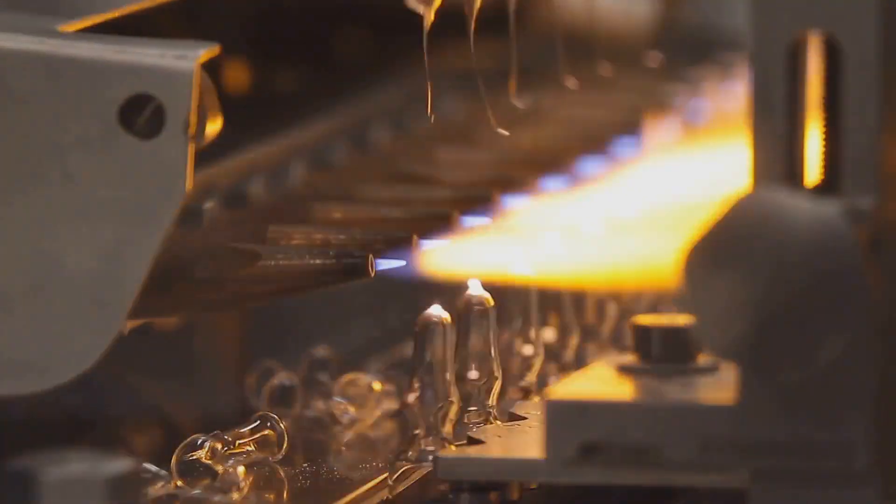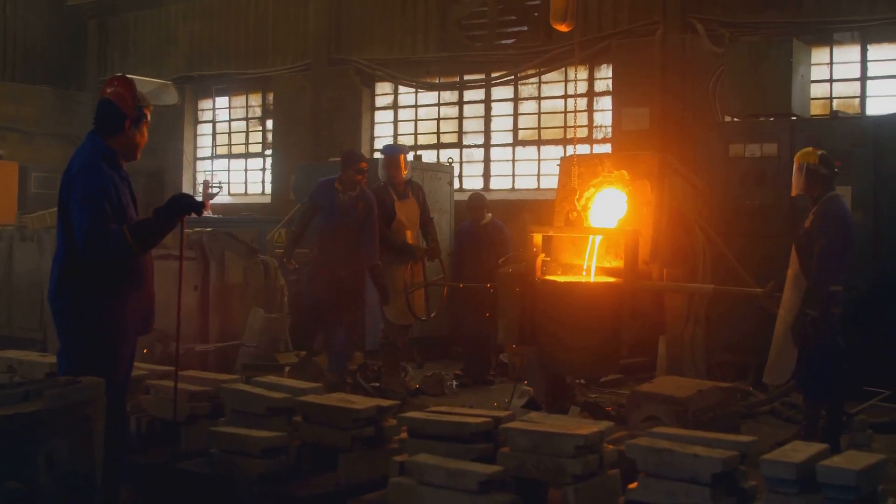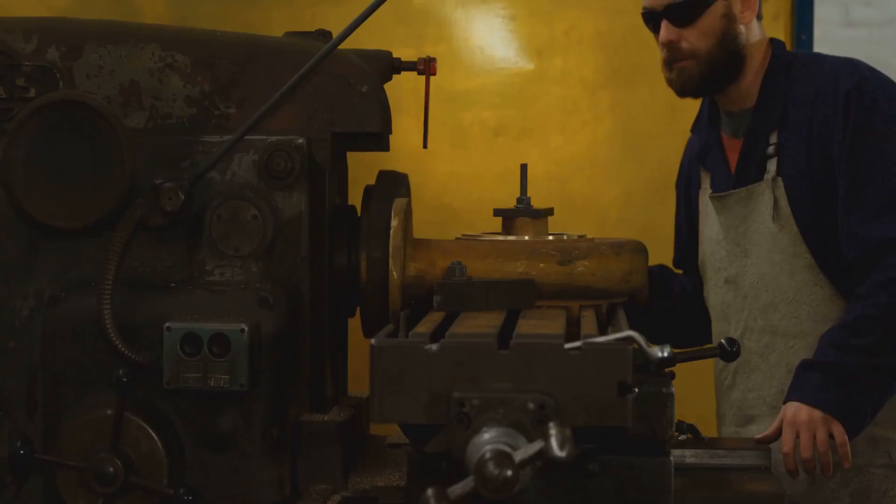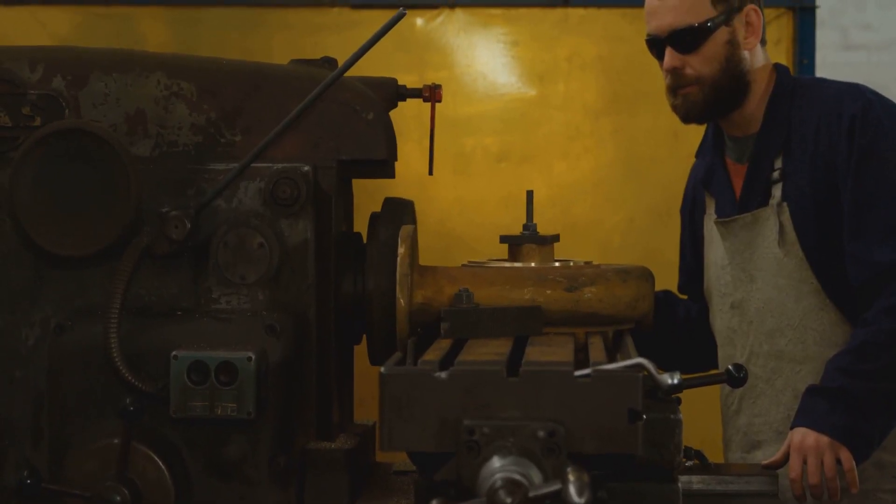That's where annealing comes in. We're talking about heating the brass to a specific temperature, then carefully cooling it down. This process softens the metal, making it more pliable and ready for the next stage of its transformation. Once the basic shape is ready, it's time for some serious machining.